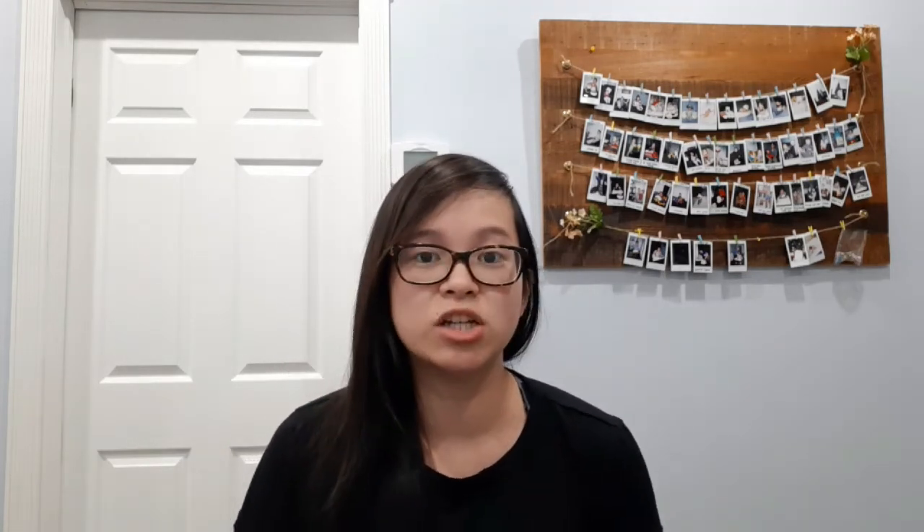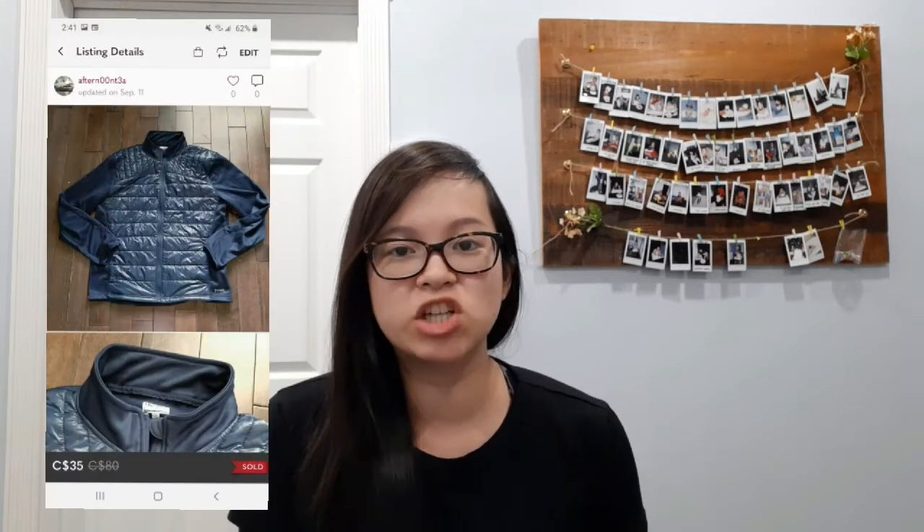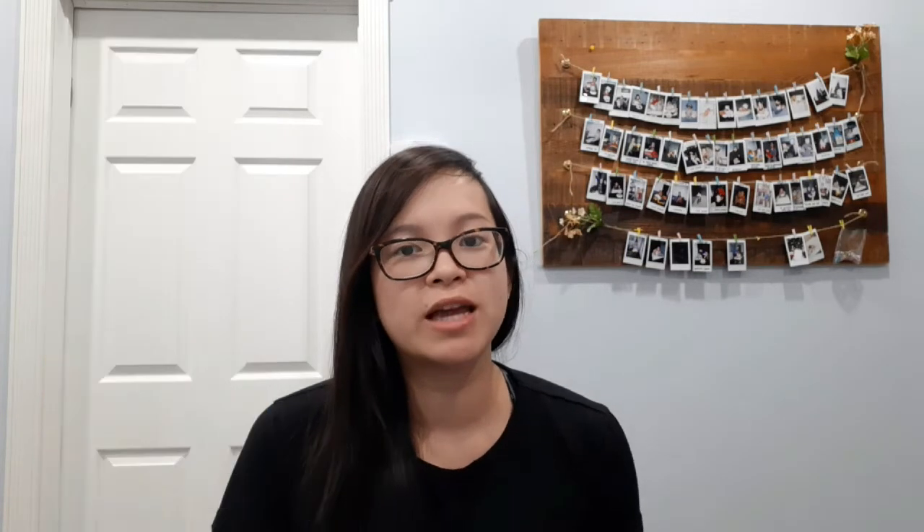My next sale were these J Brand white jeans and these sold for a best offer of $75. Next I sold this Running Room unisex jacket — it sold for a best offer of $35. Running Room is a Canadian brand so I had only listed this on the Canadian app. It sold within about a month of me listing it, actually to somebody that lived 20 to 30 minutes away. When it arrived, the tracking said it was on its way back to me, but the buyer had accepted and gave me good feedback — so don't sweat it if that happens to you.